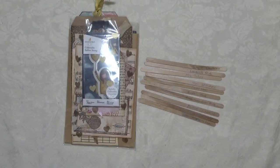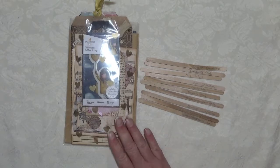Hi everyone, it's Sue. Welcome to my craft room today. I'm here to do my monthly subscriber giveaway and this was the prize.